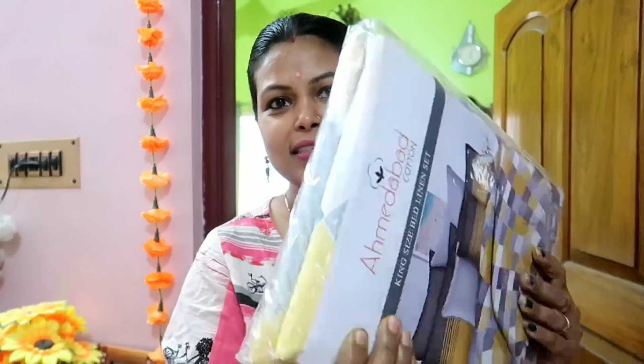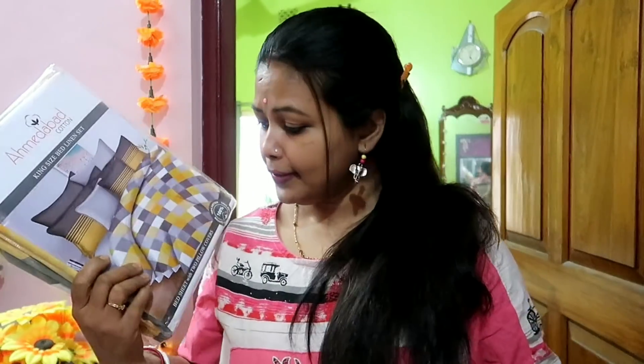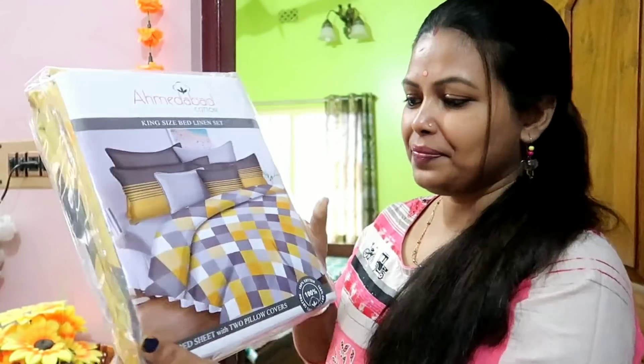I will just open it like this. I will see the color and I will show you the link. Do you know the color? I will show you now.